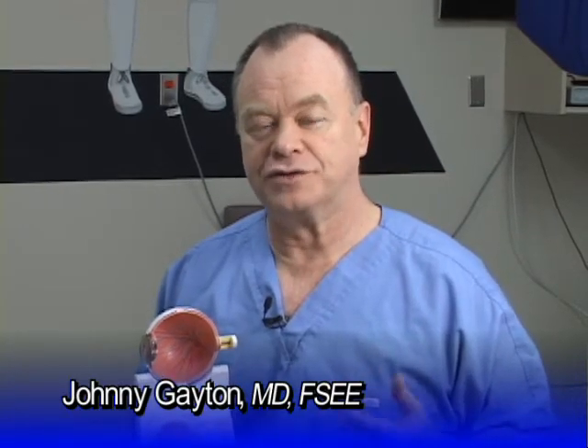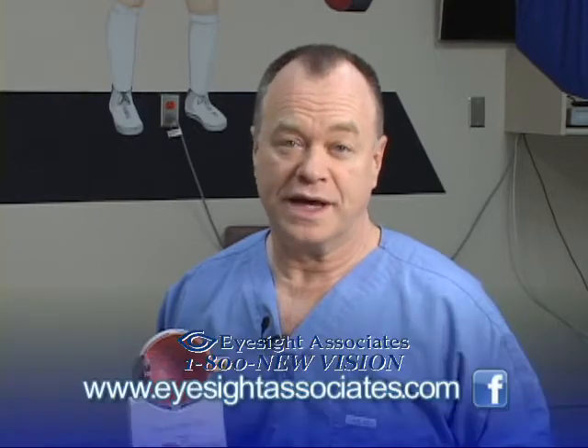Hi, I'm Dr. Johnny Gaten. Back in the mid-80s, I became convinced that nutritionals were helpful for the eyes. So we've actually been recommending nutritional products here for that whole period of time.